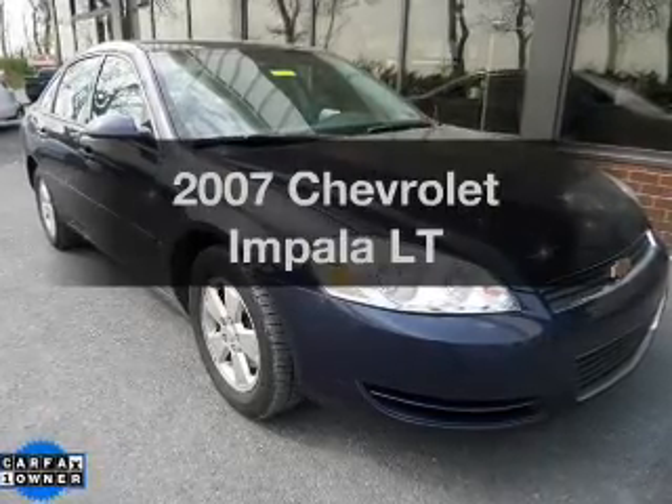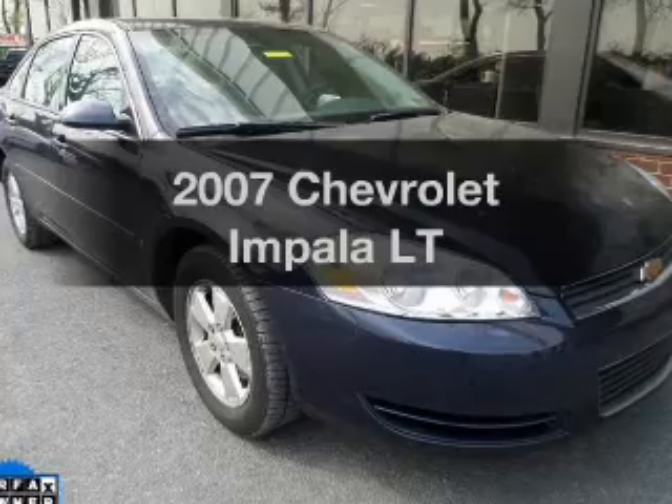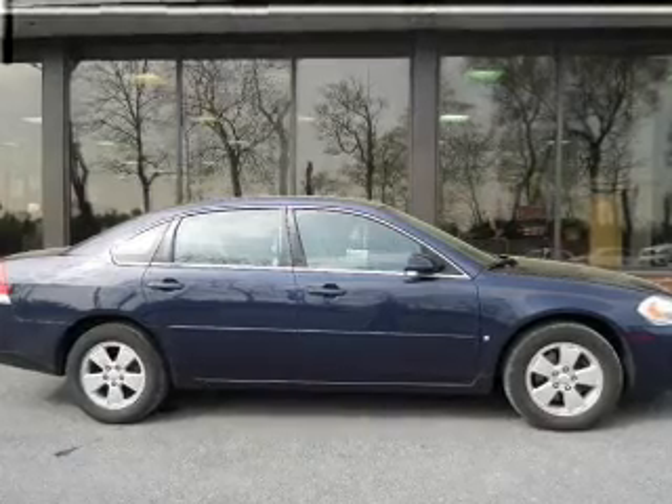Check out this 2007 Chevrolet Impala — everything you need under one roof with this great vehicle. The powertrain includes front wheel drive with a solid six-cylinder engine driven by an automatic transmission.